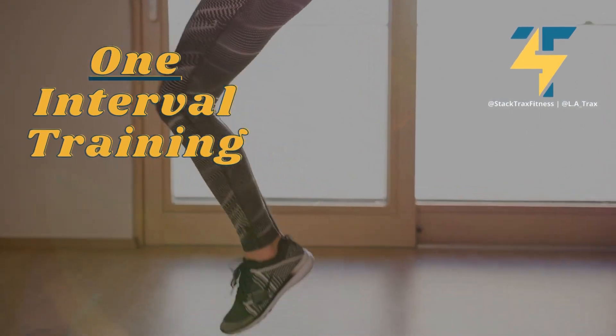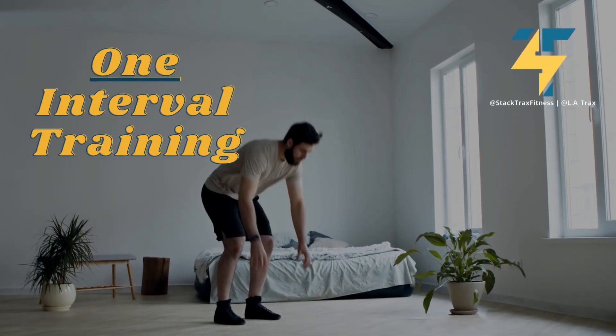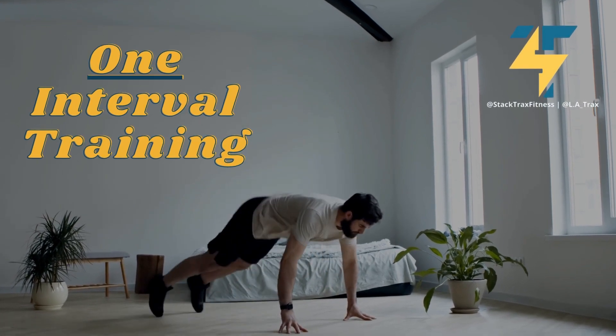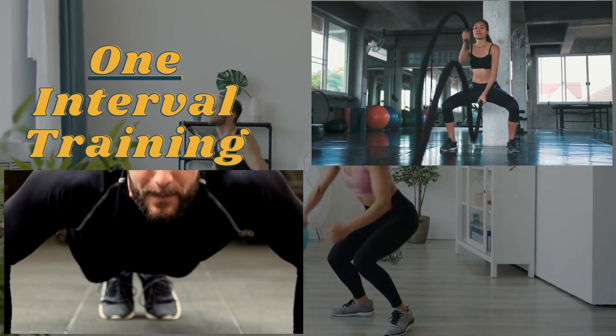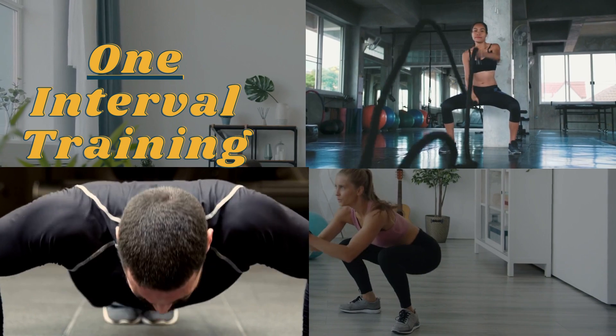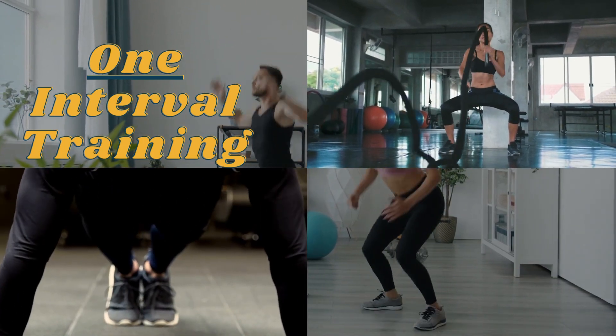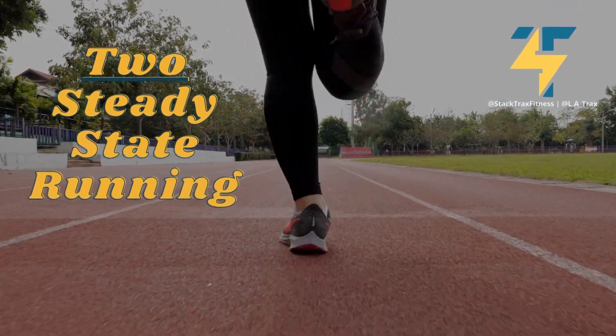Number one: interval training. Interval training is a type of exercise that helps you lose weight. It includes short bursts of intense activity followed by rest periods. This type of training helps to improve your cardiovascular health and burn calories quickly. It can be used by both beginners and experienced fitness people to reach their goals faster.